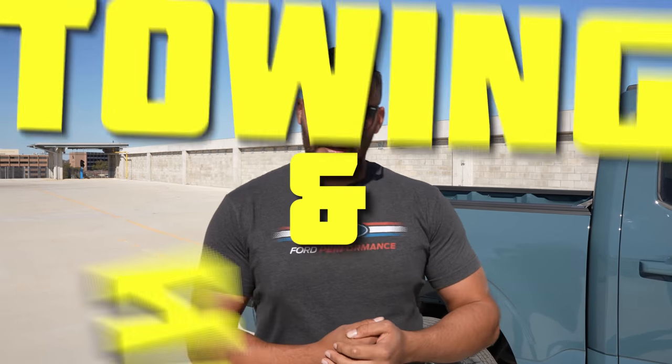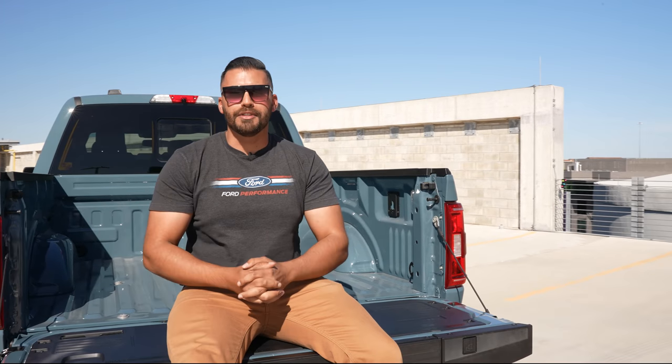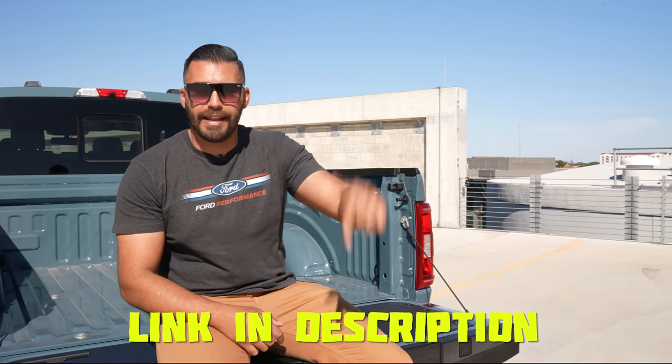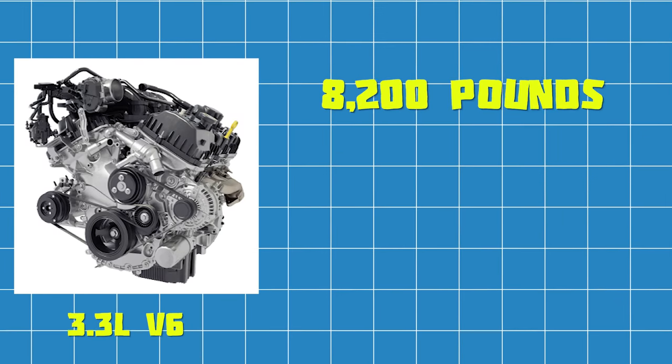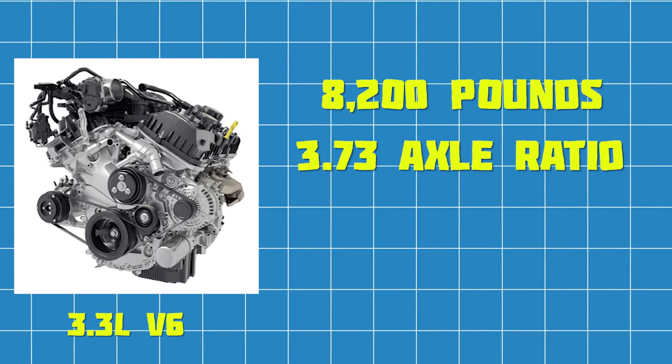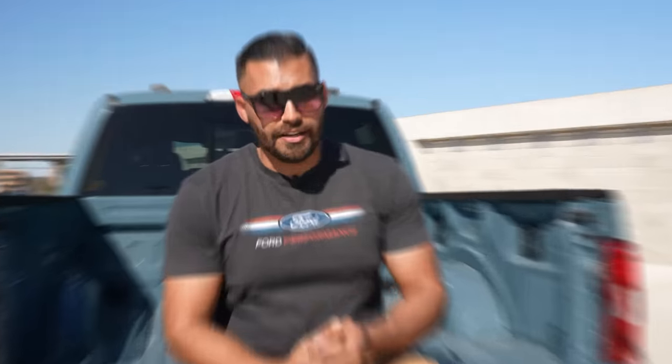Let's talk towing and hauling. There are 36 different combinations of engine, gears, and bed length that determine your towing numbers — I'll put a link in the description so you can look at those for yourself. For the standard XLT with the 3.3-liter V6, the maximum towing capacity is 8,200 pounds with a 3.73 axle ratio, and 5,000 pounds with a 3.55 axle ratio.